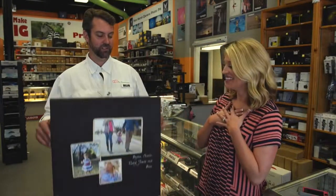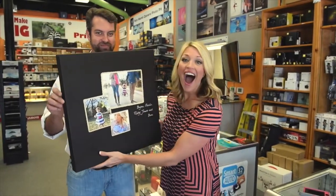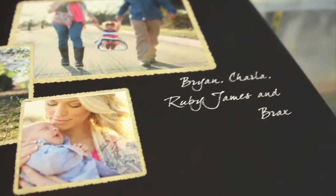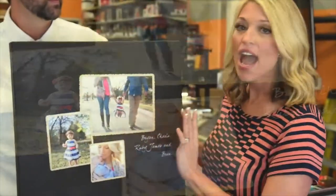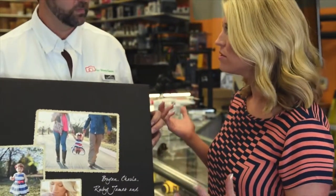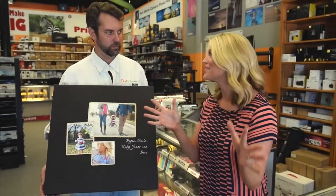You made this! Oh my gosh, it's awesome, wow, this is so cool! They do stuff on canvas and metal and y'all can pretty much do anything. I hate for those images to be stuck in a cell phone when they could be up on a wall being showcased in your home.